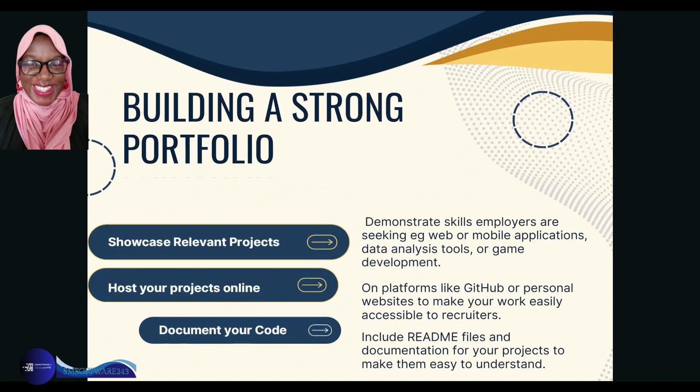So what do you need for building a strong portfolio? Showcase your relevant projects — it's important that you demonstrate your skills to employers, whether that's building data analysis tools or game development. Host your projects online on platforms like GitHub or personal websites to make your work easily accessible to recruiters. If you host your projects online, they're in one central place and easier to access for anyone who would like to see what you can do.